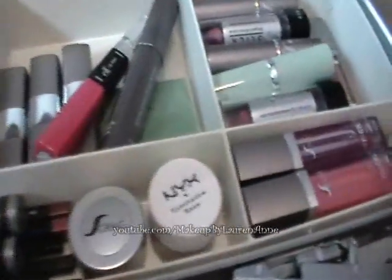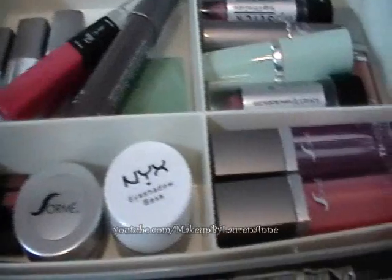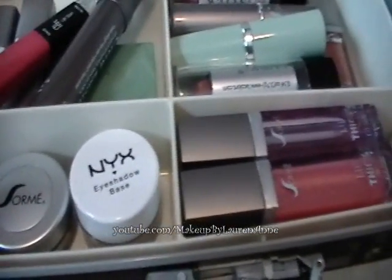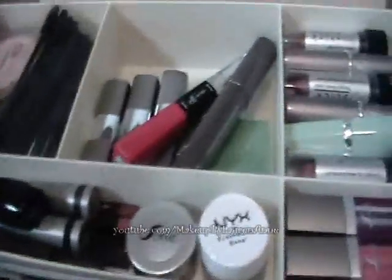Please keep in mind this is only a starter kit. I don't have the money to go out and buy hundreds of dollars worth of makeup for my train case, so this will get me where I need to go for now.